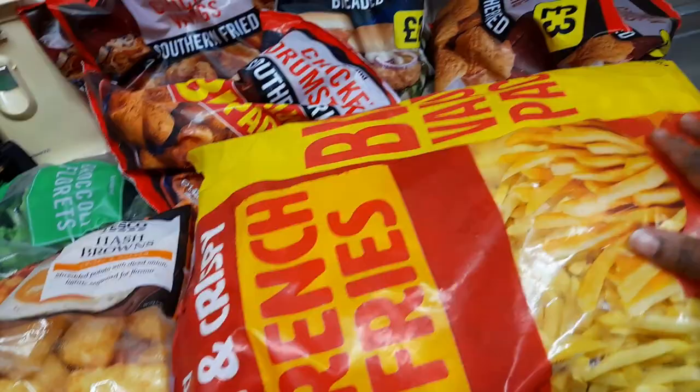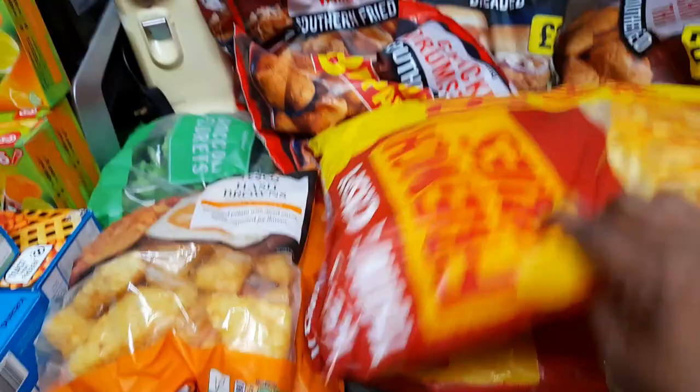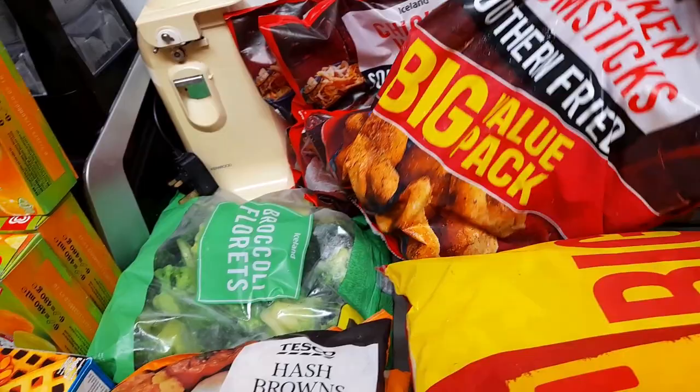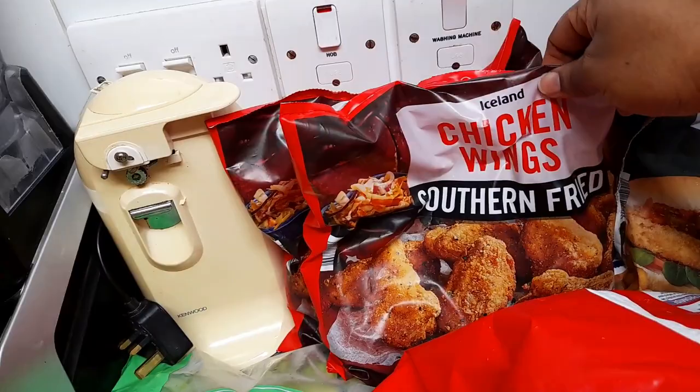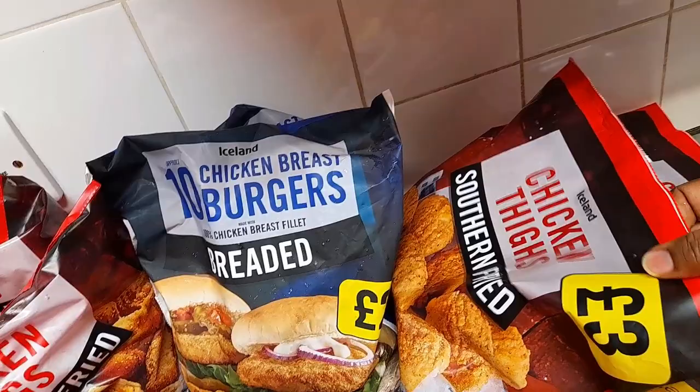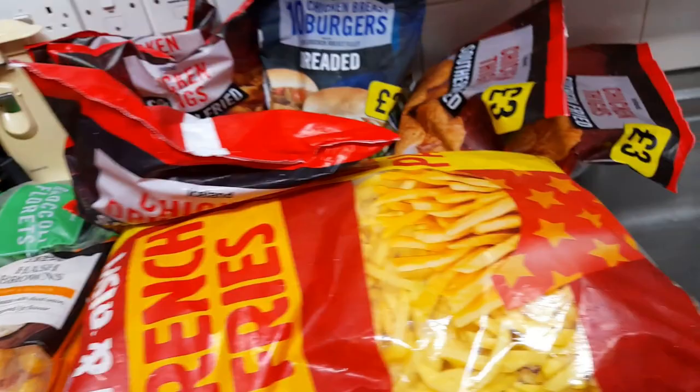And then over here I got some chicken drumsticks — the big bag. And over here I have the chicken breast burgers — I got two. And then over here I got some chicken wings — two as well. And then I have some chicken thighs — two of them as well. So these are all the frozen food, and that's everything. Total: £175 to the nearest figure — actually £174.75.